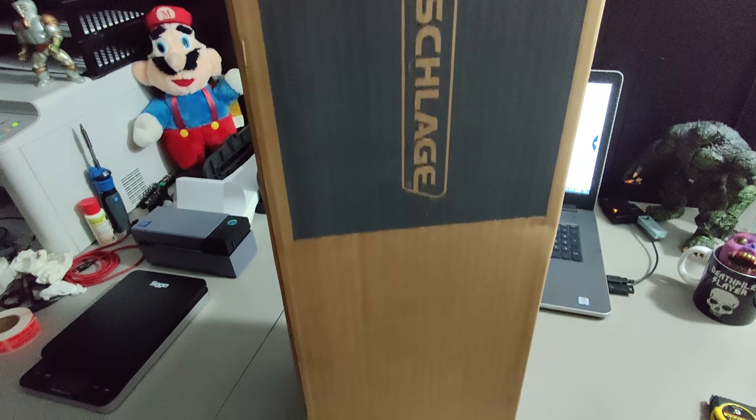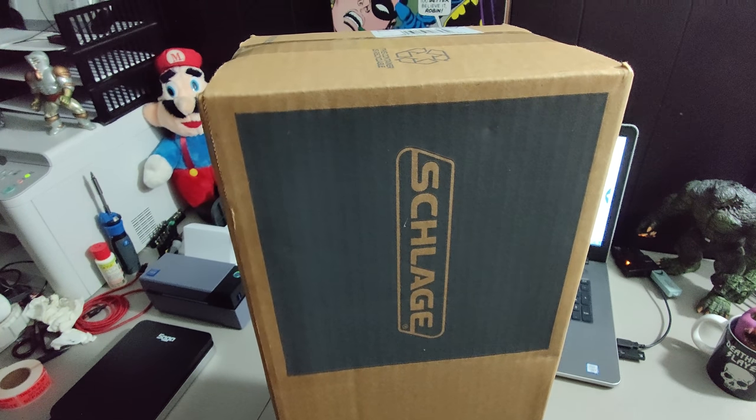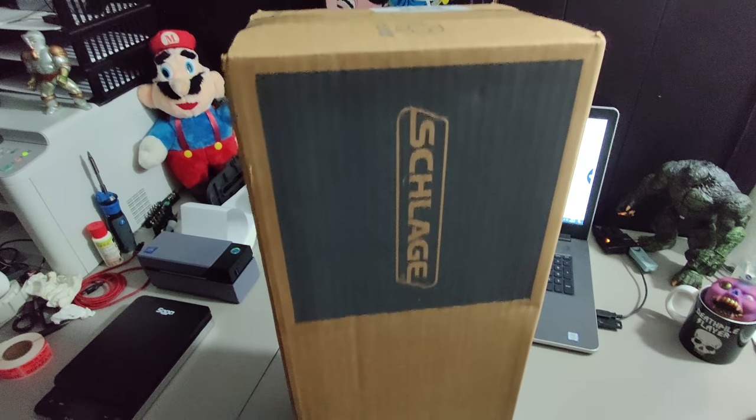I sold this satin nickel door handle I picked up at Lowe's. I got a bunch of these about a year ago and have probably sold around a hundred of them. I paid about $32 for this one and sold it for $75 plus shipping, for a total of $97.80.